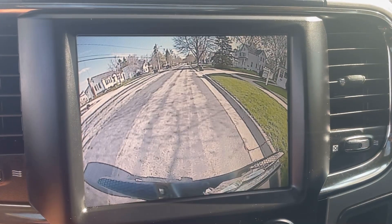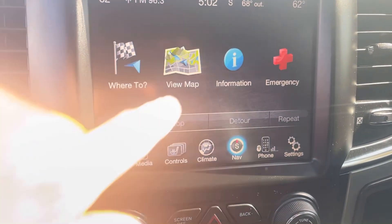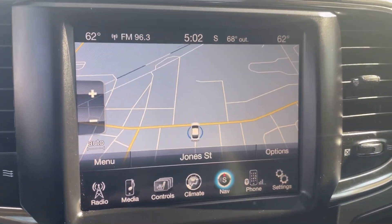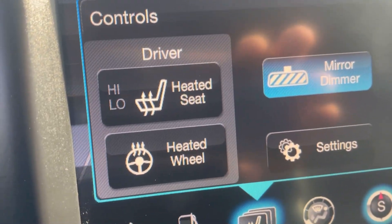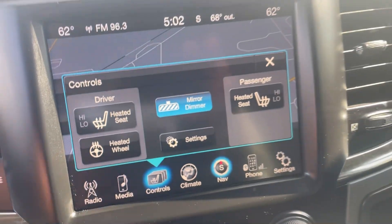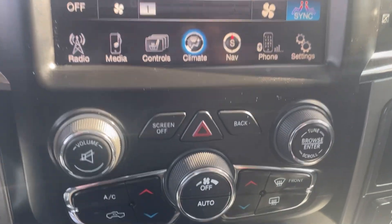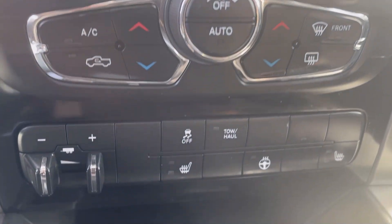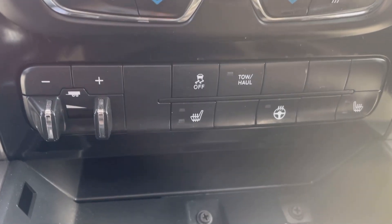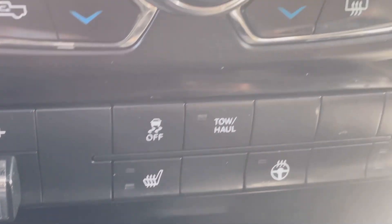Drop that thing into reverse and look at the size of that backup camera. AM, FM, XM radio, and as you can see it does have nav. This vehicle is also equipped with not only front heated seats but also a heated steering wheel. Dropping down below that, if you don't want to use the touch screen, you have your manual climate controls. Down below that you can turn on and off the heated seats and heated steering wheel, and you also have the brake control off the left-hand side.